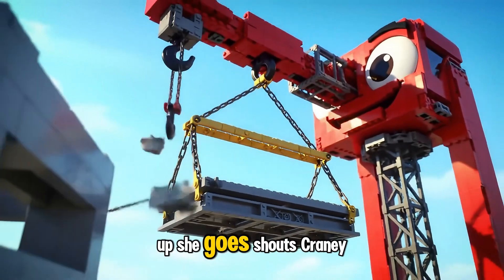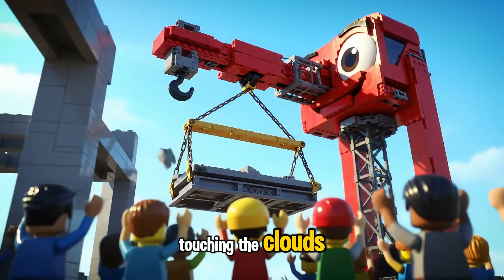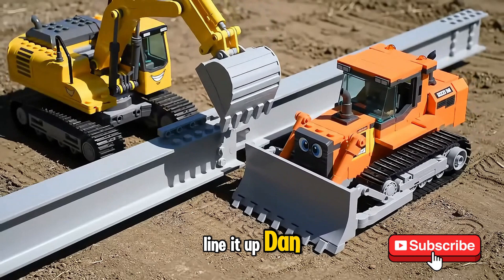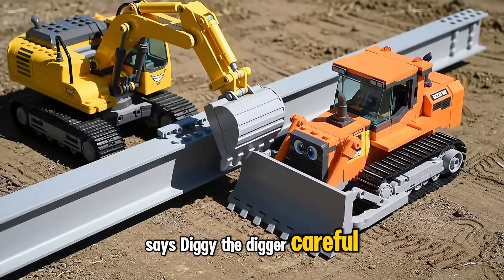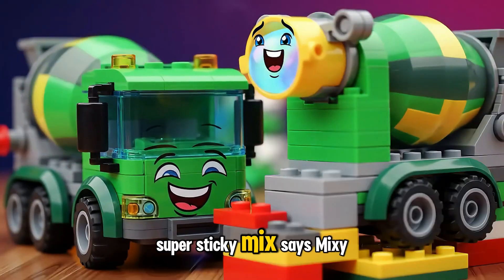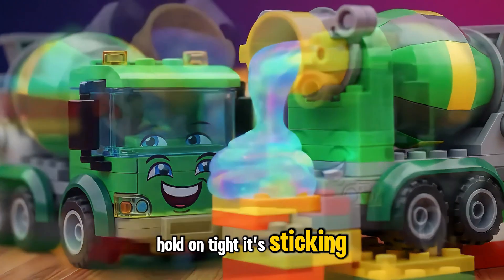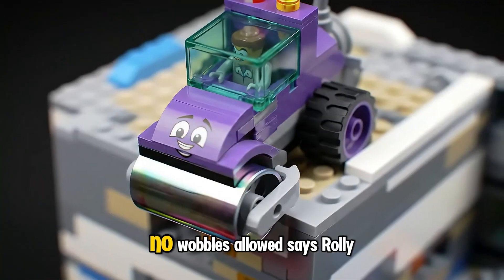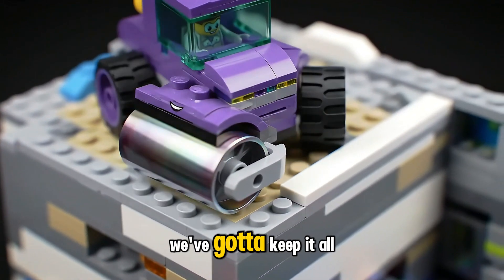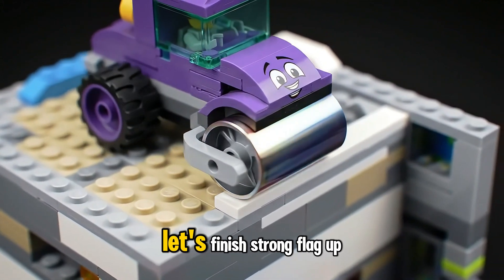Up she goes, shouts Craney the Crane. This part's super tall, almost touching the clouds. Line it up, Dan, says Diggy the Digger. Careful now, we've got this all the way. Super sticky mix, says Mixie the Cement Mixer. Hold on tight, it's sticking strong and ready to last. No wobbles allowed, says Rolly the Steam Roller. We've got to keep it all smooth and steady. Nice job, team. Let's finish strong.